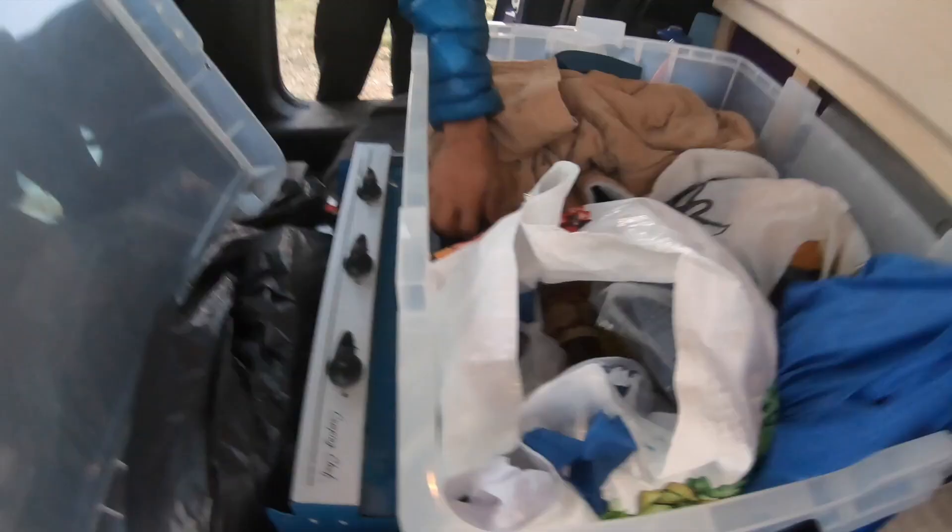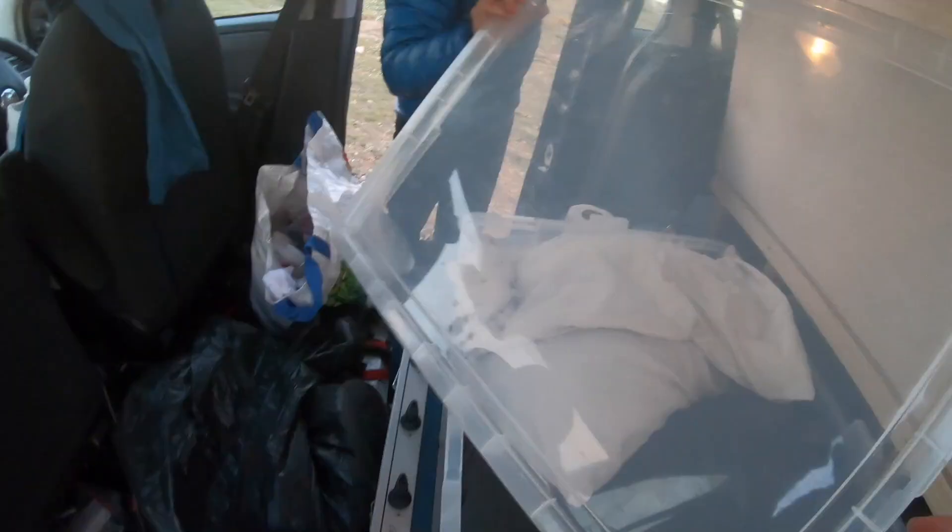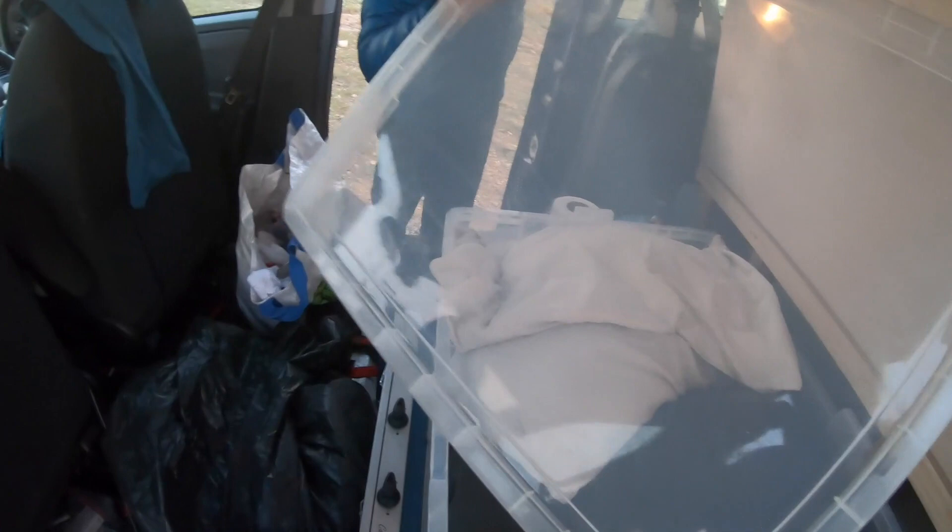Then we get the food bags out, and then normally we put the window covers in.